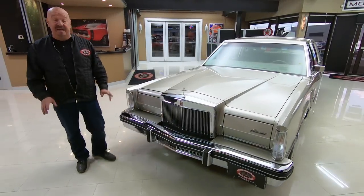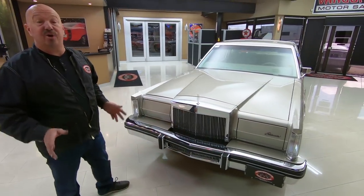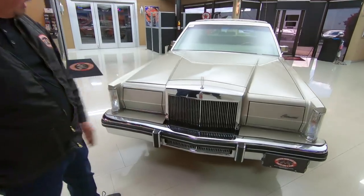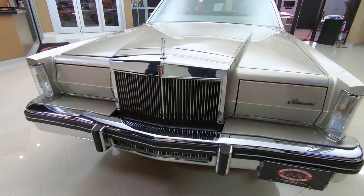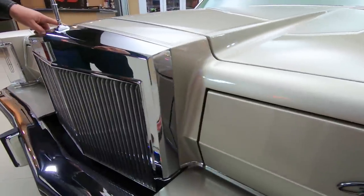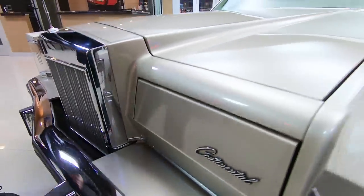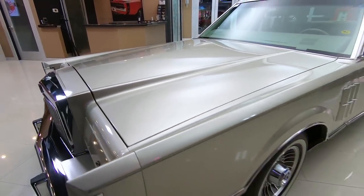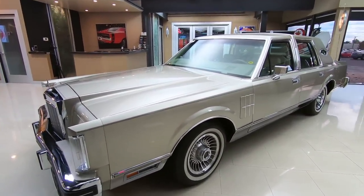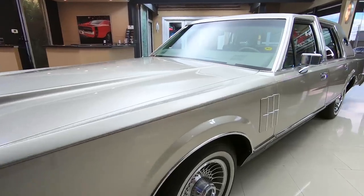The car looks amazing. It's definitely lived indoors its entire life. Look at that bumper, the grille. The paint is all original, the pinstriping is all original. I see one little chip on the hood right here. When you look down the side of it — straight as an arrow. No door dings, no dents, no creases. It is amazing looking.